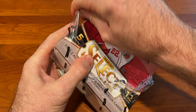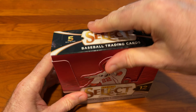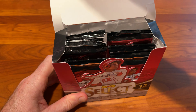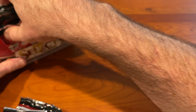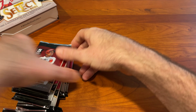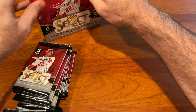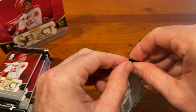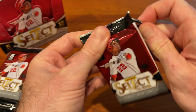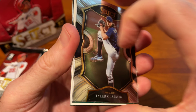We've not opened any of the Select yet this year, so we're going to dive right into that. We've got our packs — let's get into it, guys. Curious what the memorabilia cards and the autographs might be today, what rookies we might pull, what inserts and parallels we might pull. Just a good-looking card overall.